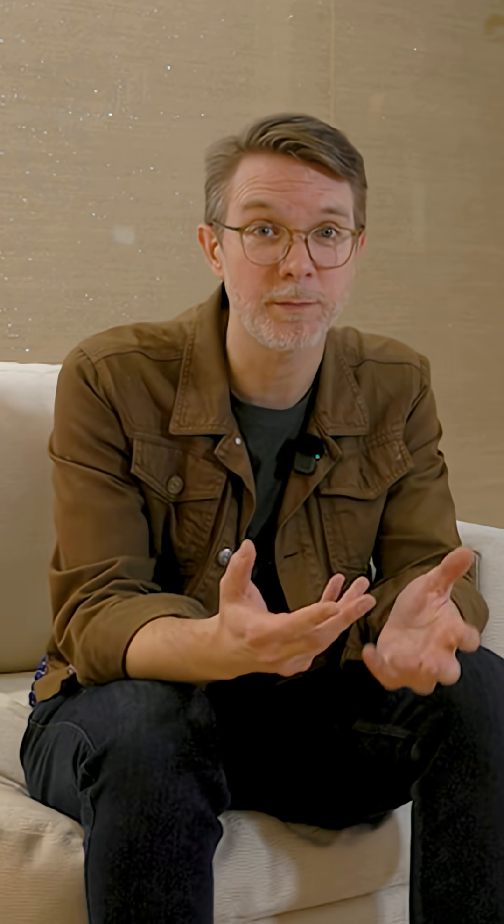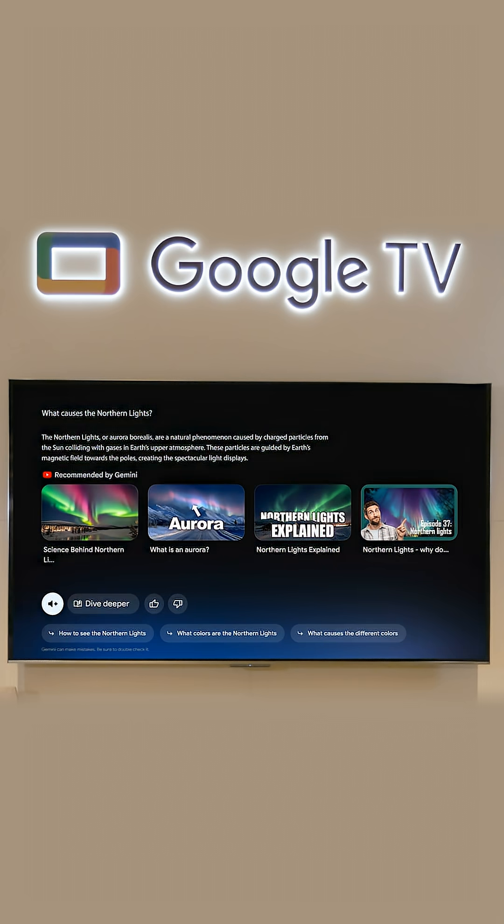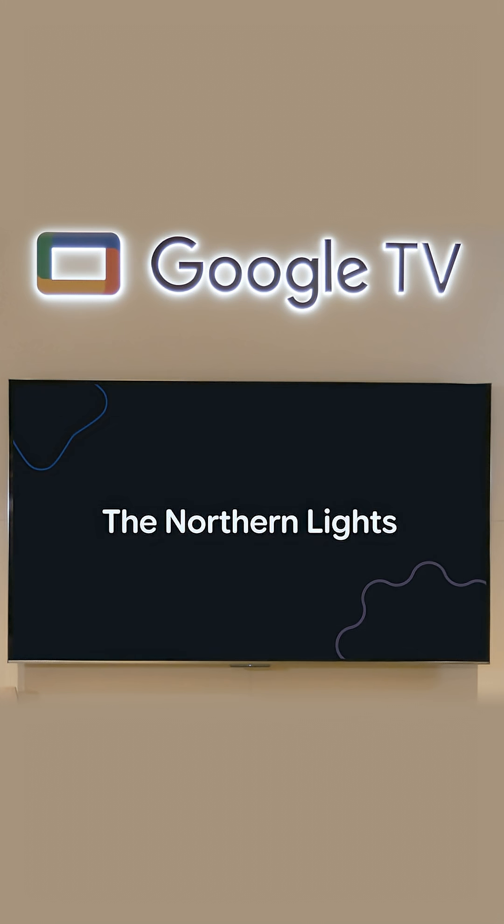Gemini will also be able to give you even more visual results when you're learning something new. What causes the Northern Lights? And you can dive deeper and it will create a whole explainer for you on the fly.